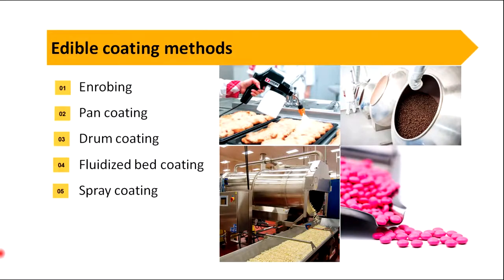There are different edible coating methods in the food industry. They are enrobing, pan coating, drum coating, fluidized bed coating and spray coating. Today we are going to talk about enrobing.